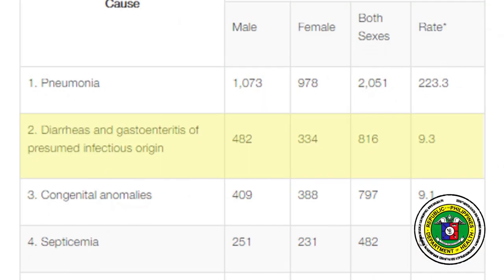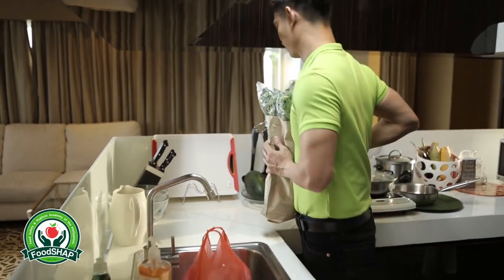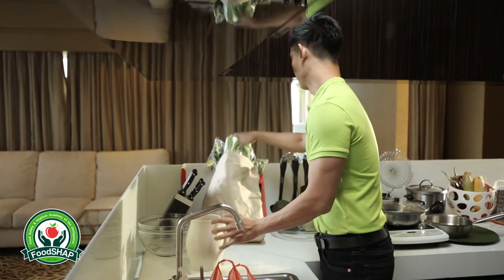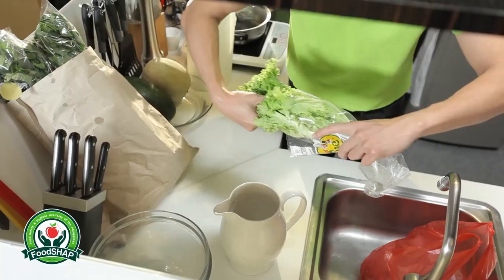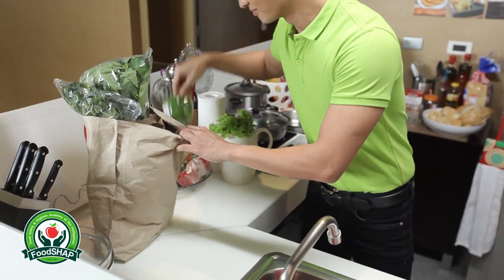In the Philippines, diarrhea and gastroenteritis are leading causes of mortality between children in the ages of 1 and 4. That is why it is important to learn proper handling of food to avoid cross-contamination. Vincent keeps this in mind as he prepares food for his family.